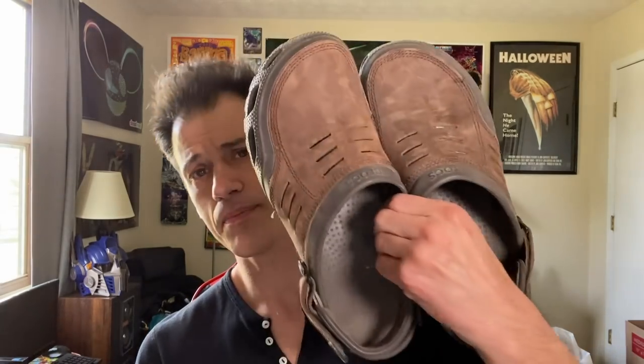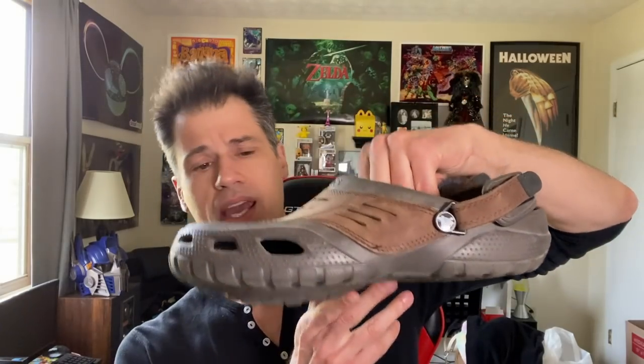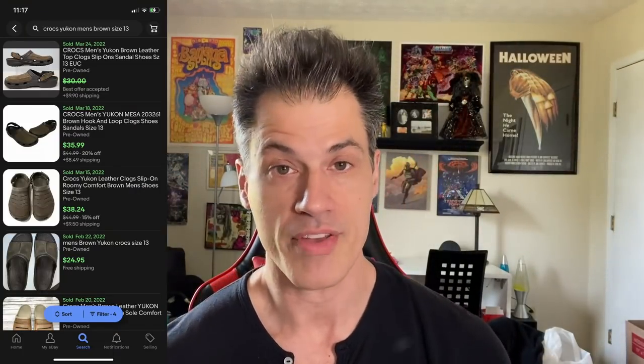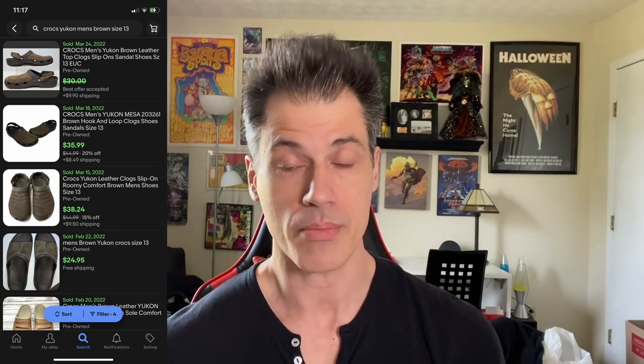I just continue to be floored with how well Crocs sell — not only how well they sell, but the prices they command. This is a pair of Crocs Yukon men's. I'm seeing them selling for $75 to $80 brand new — that's just insanity to me. Soles are in excellent condition. They're a men's size 13. I've seen comps around $30 pre-owned. So that's where I'm going to list mine at $30. You really can't beat that. So this is a pretty good haul.